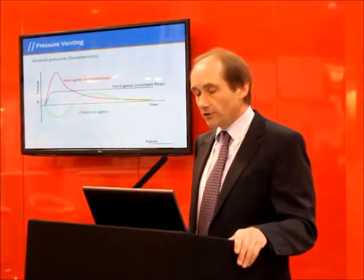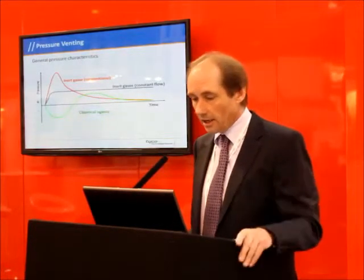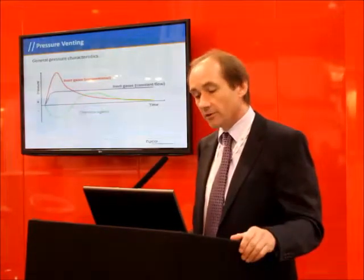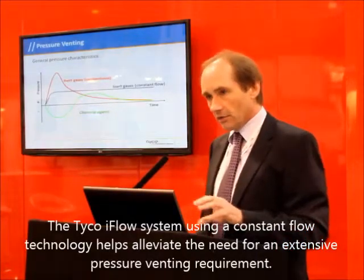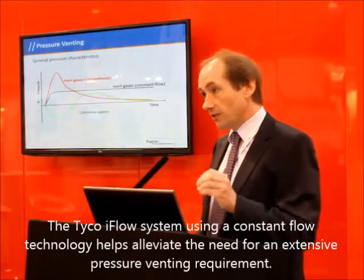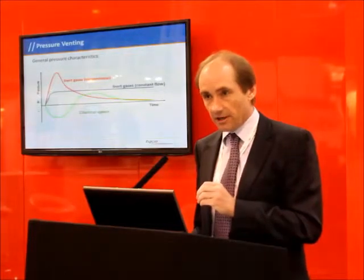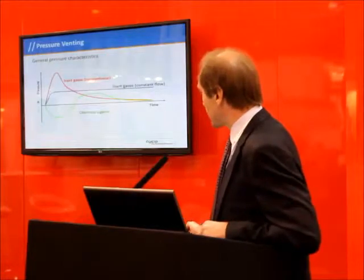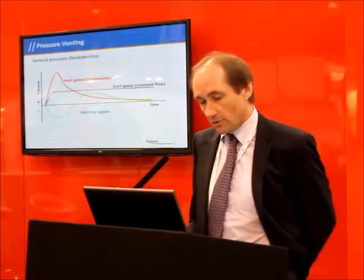The more recent introduction of the inert gas systems, or the constant flow systems — such as the Tyco high flow system — use what we call a regulated or constant flow technology. What they do is discharge the gas at a constant pressure and a constant flow rate throughout the critical period of the discharge time. That avoids this peak spike and avoids the need to build in such an extensive pressure venting requirement.